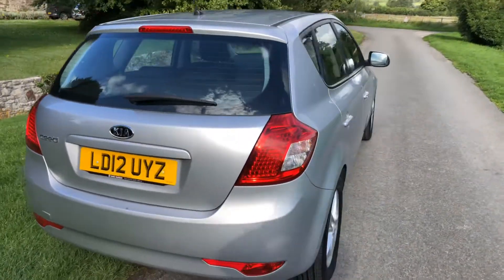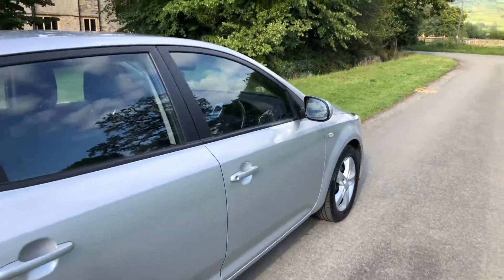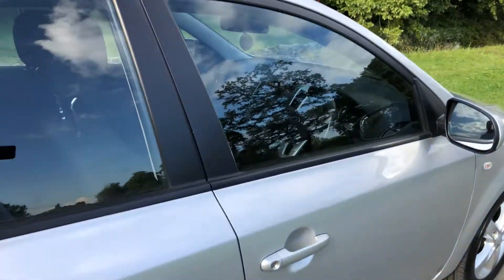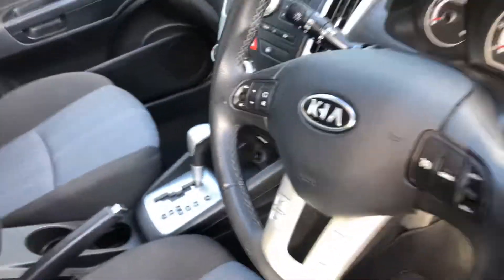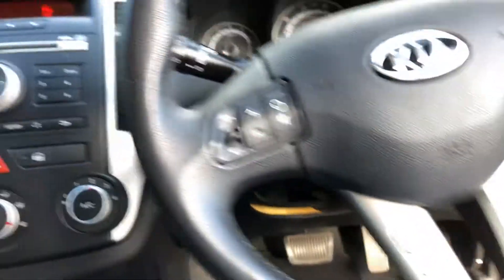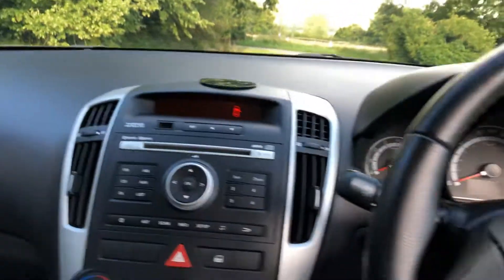We will put a new MOT on there for you, give you three months warranty, 12 months AA cover, plus a six-week pre-delivery check. It's got cruise control, Bluetooth, and air conditioning which works perfectly well — needed in this weather.